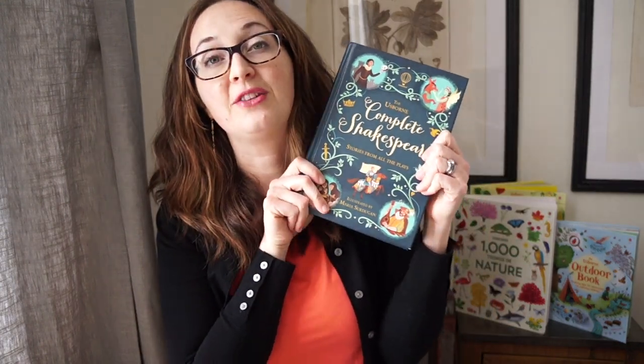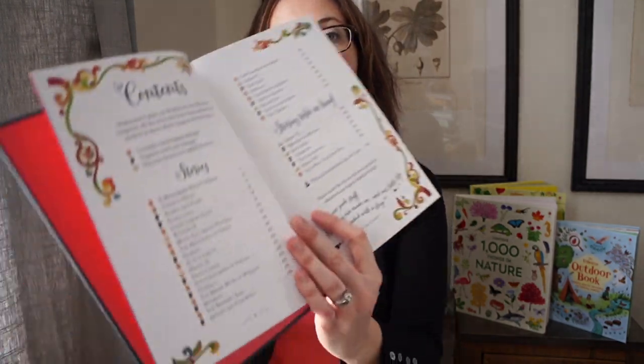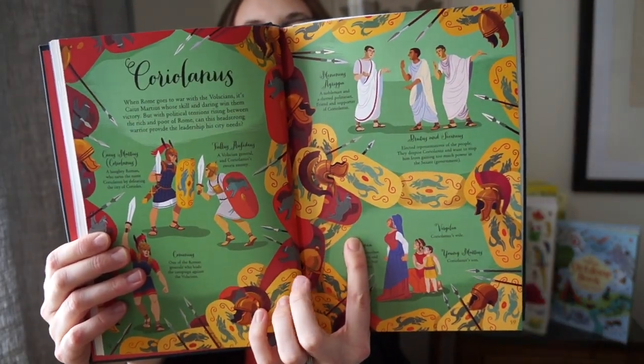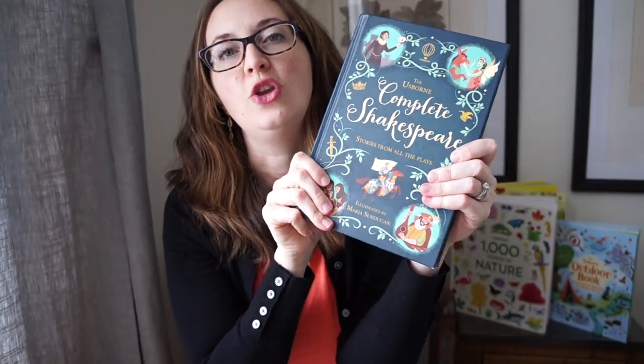Moving on, I wanted to share some of our Shakespeare books. We have a beautiful rendition — these are all abridged, so it won't have direct quotations from Shakespeare, but I know we all use either Nesbit or Lamb; this is an alternative to one of those adaptations. It's for probably a little bit older reader. It has A Midsummer Night's Dream, Twelfth Night, Romeo and Juliet, Coriolanus, Love's Labor's Lost, and many of Shakespeare's plays. At the beginning of each play it talks about the characters. It's a really lovely, very thick, beautiful version that you can have as a keepsake.